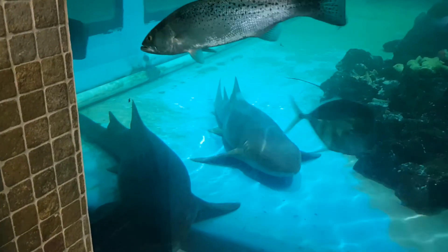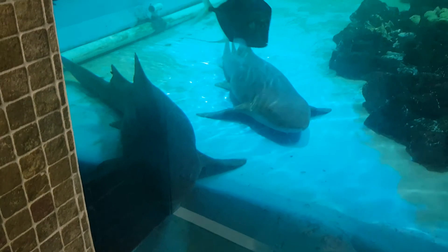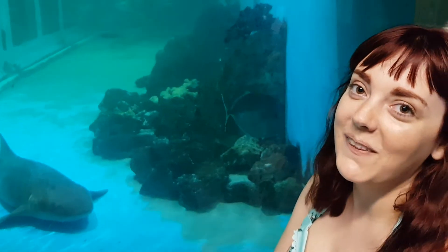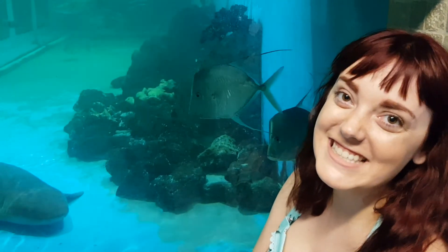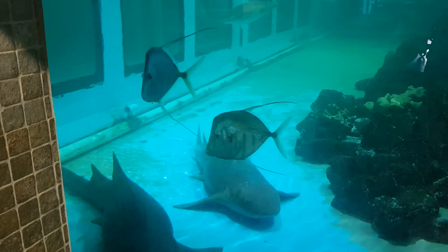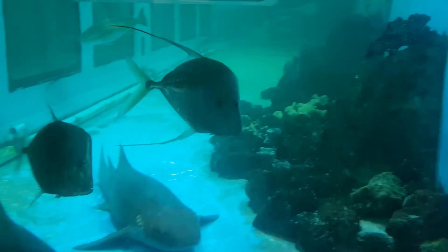There are sharks — I think they're pretty friendly. It's my birthday and I'm hanging out with sharks. This is like real-life Tap Tap Fish!